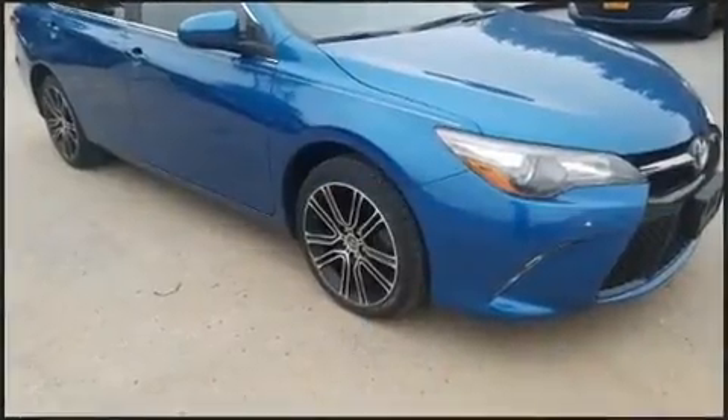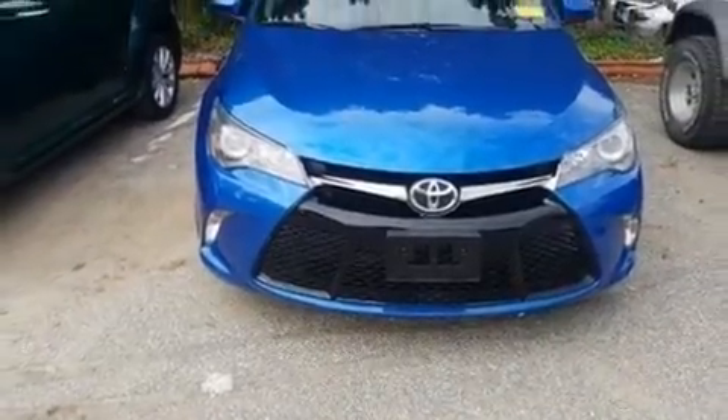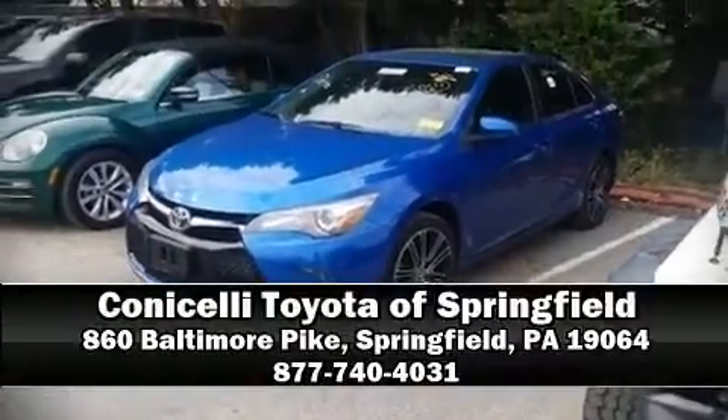It also arrives with a Carfax History Report indicating just one previous owner. Our sales reps are knowledgeable and professional. Please don't hesitate to give us a call.